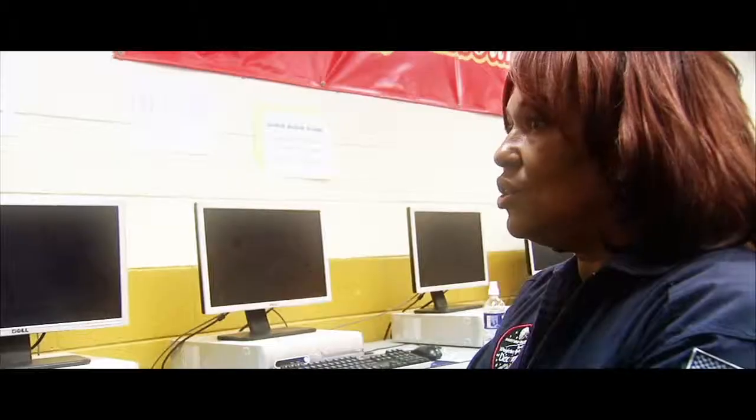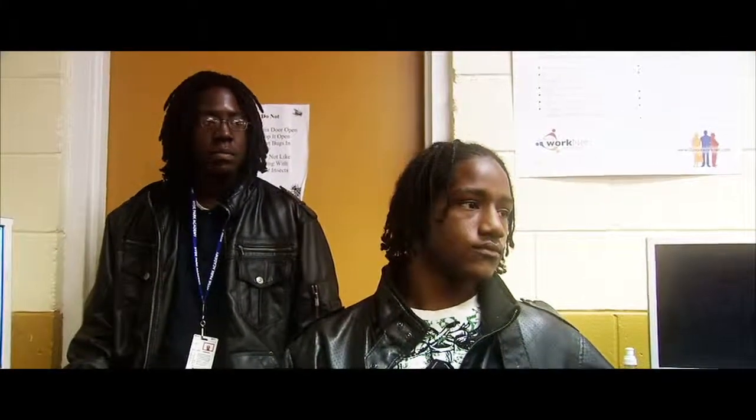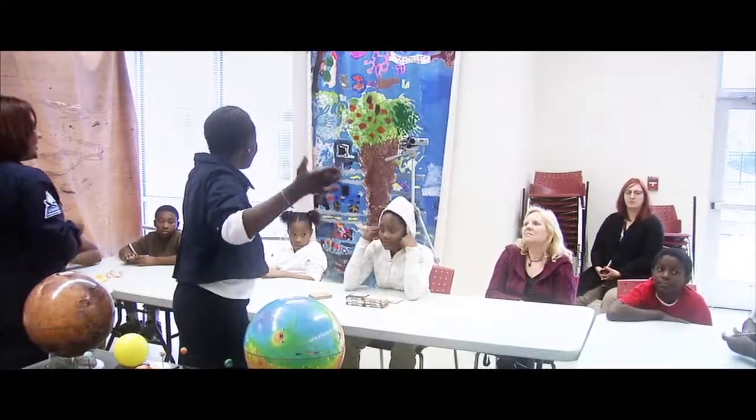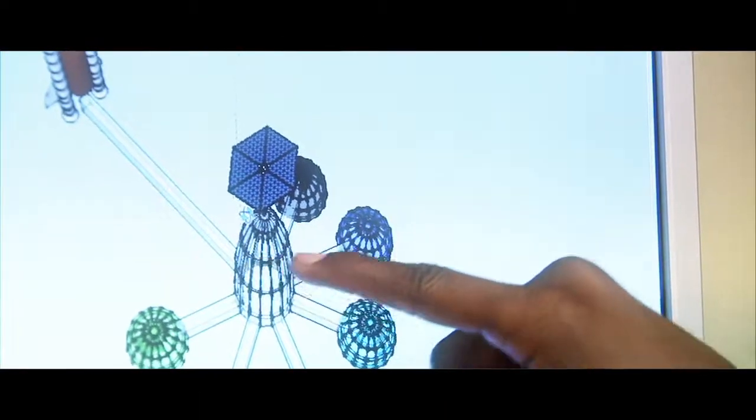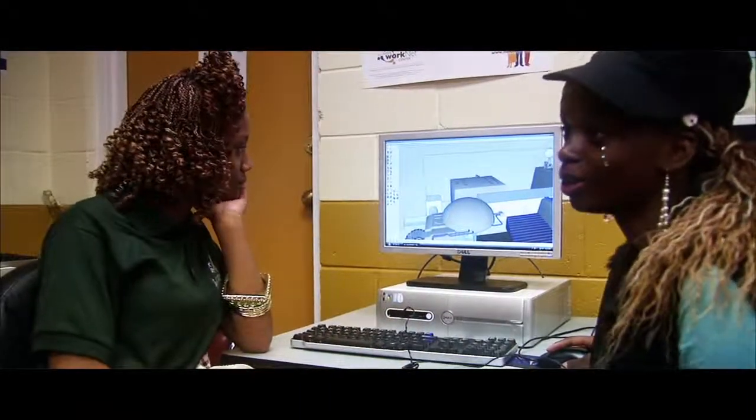This was exciting — something to do for summer that wouldn't have happened without Imagine Mars. It was something they can go back to school and report on: this is what I did over the summer. They can write a paper on it and apply the knowledge straight into the classroom, which emphasizes careers that kids normally wouldn't be exposed to — technology, science, and all the other careers.